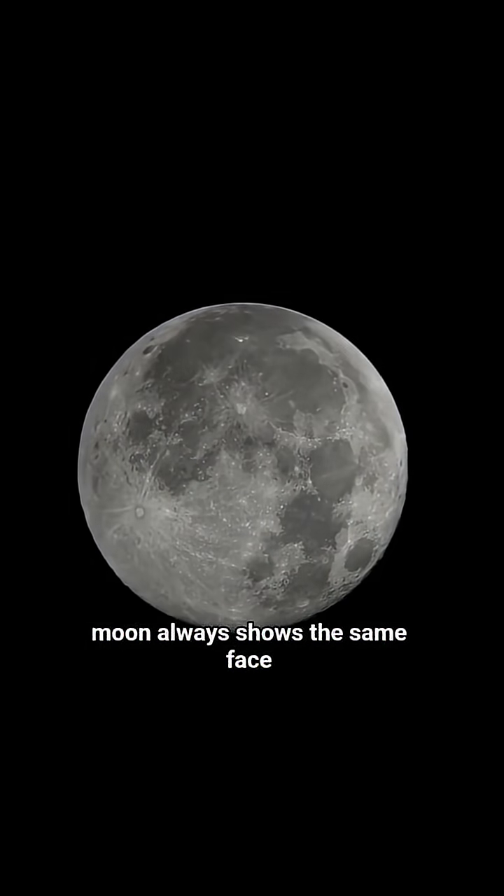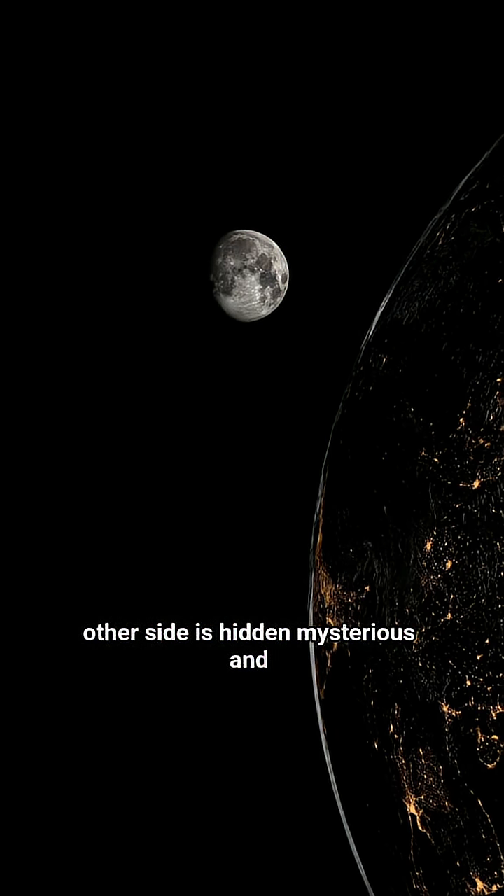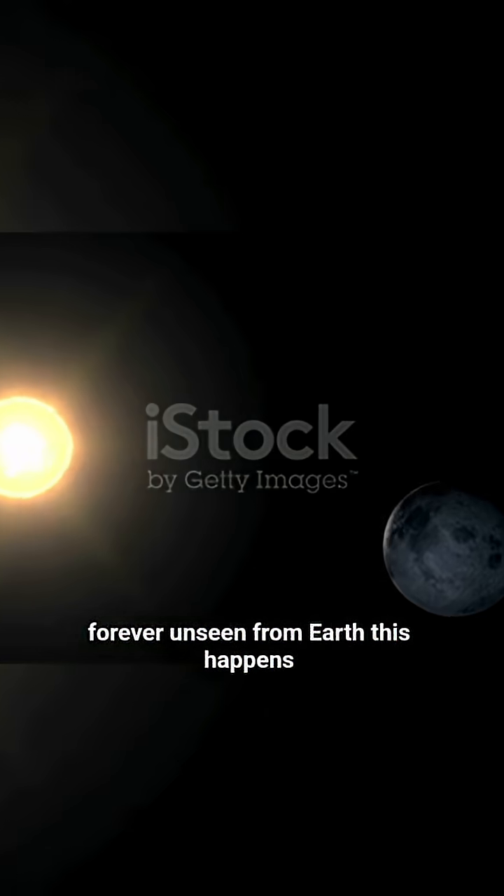Have you ever noticed that the moon always shows the same face every night? It seems like the other side is hidden, mysterious, and forever unseen from Earth.